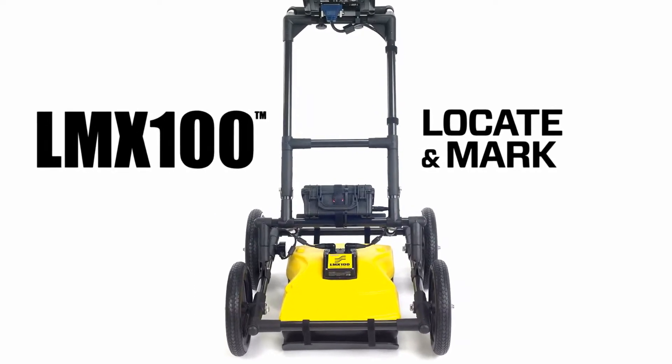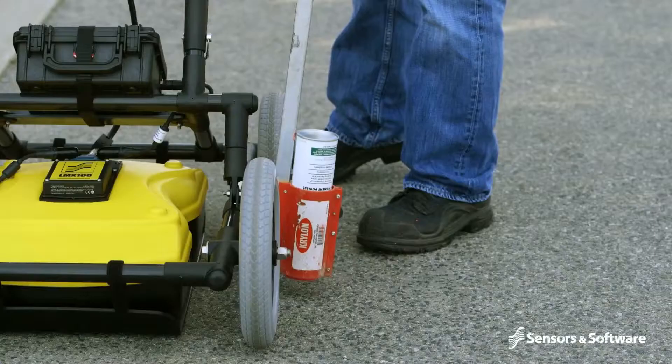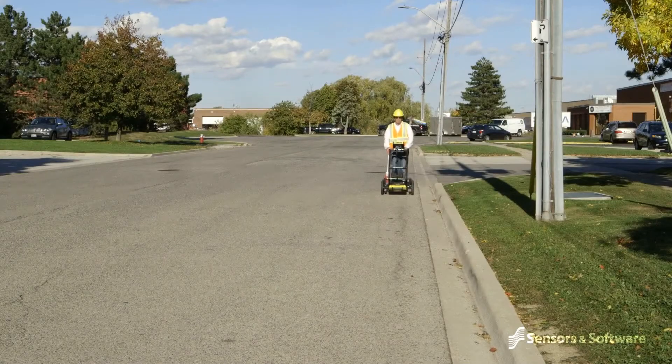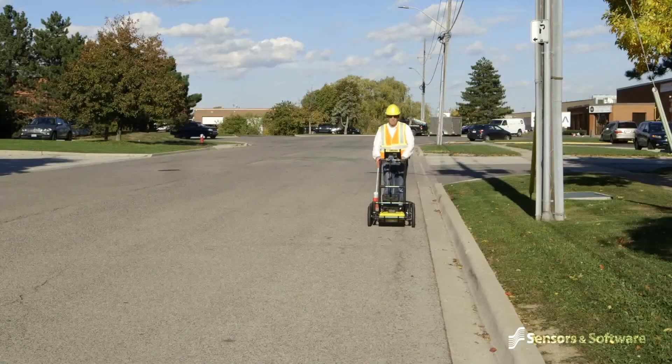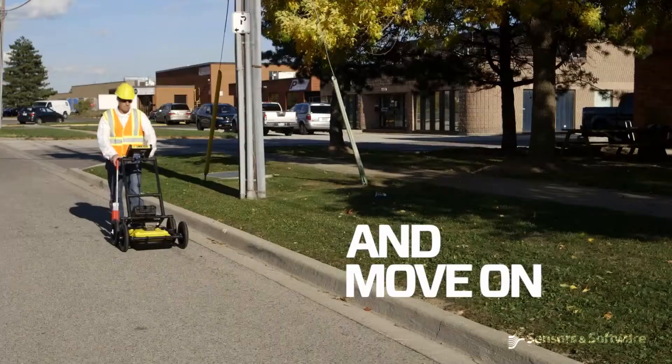The LMX100 allows you to quickly and easily locate targets, mark their location and determine their depth. Operation is simple: view the screen as you are collecting data, note when you pass over a target, back up to mark the location on the ground and move on.